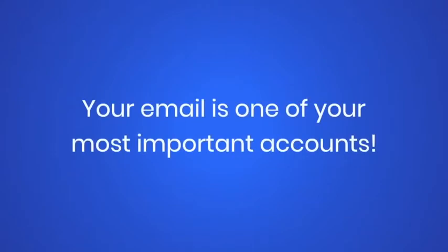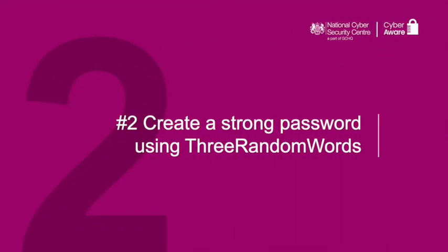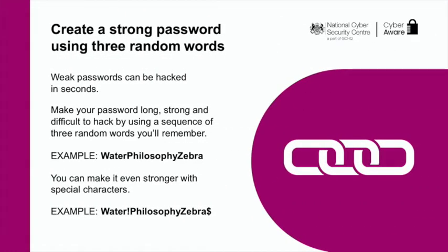Remember, your email is one of your most important accounts — make sure it's secure. Hackers can easily guess weak, short passwords. Make your password long, strong and difficult to hack by using a sequence of three random words you'll remember. For example: water, philosophy, zebra.